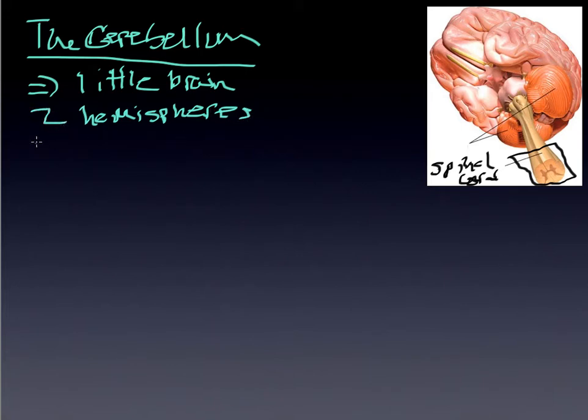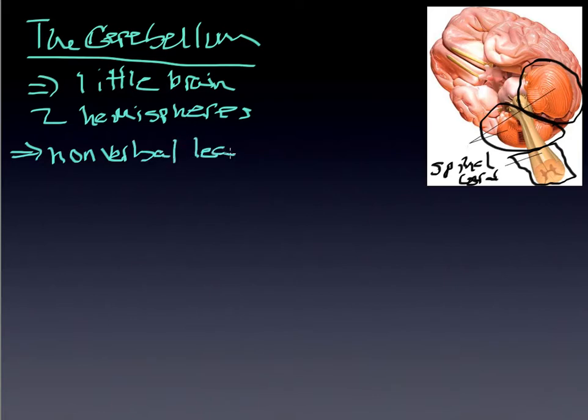You have two hemispheres very similar to the overall structure of the entire brain itself, and you can see them right here — these protrusions. They have a lot to do with nonverbal learning, which is essentially action-based learning. They've been on display if you've been watching the Olympics. They are primarily part of nonverbal learning.